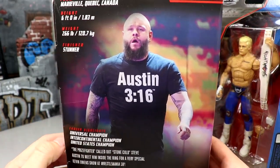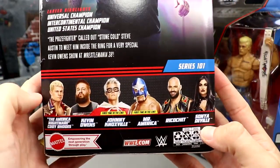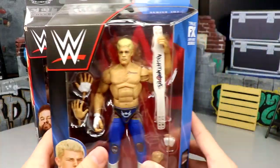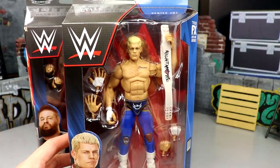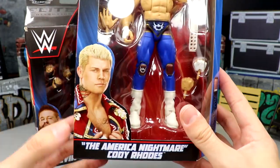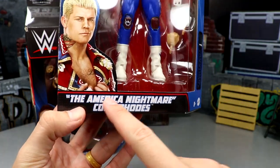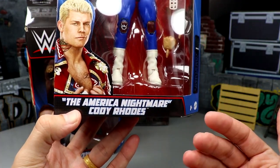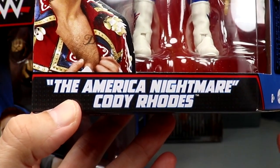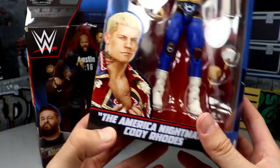There's Austin KO right there — Stone Cold Kevin Owens. We got the bio, the rest of the figures in the wave which we're going to review this week, standard packaging. And here is Cody Rhodes making his return to the WWE Elite line. So cool how guys go in and out of the line, but you'll notice on the bottom it says 'The America Nightmare' instead of 'The American Nightmare' — obviously a typo, so there'll probably be a running change.